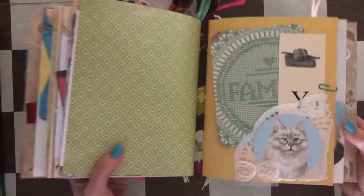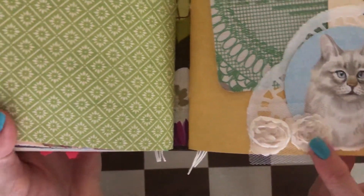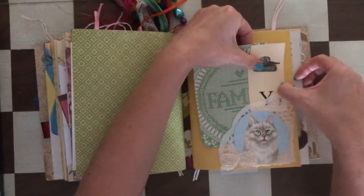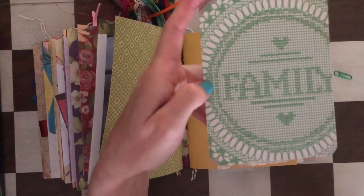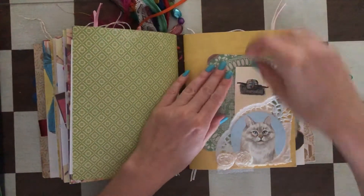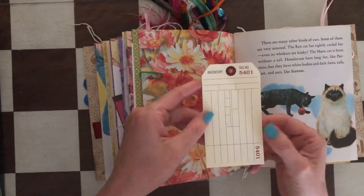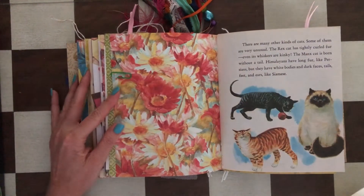Now the fourth signature — just wanted to show you this pocket, how cute it is with those mesh roses. There's a kitten here, and the tag says 'family' with some yarn for the kitten to play with. On the other side there's an inventory tag — again, great for a photo background.